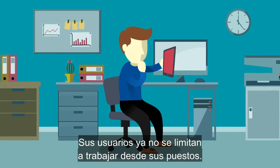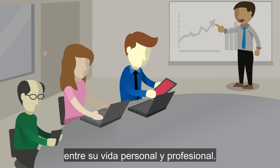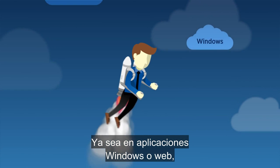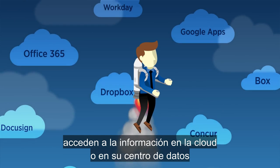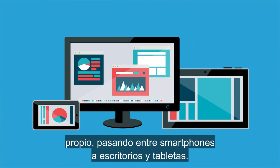Your users aren't just working from their desks anymore. They are increasingly on the move between their personal and professional life, and they need all of their business applications and information to move with them. From Windows apps to web apps, and now native mobile apps accessing information in the cloud or your own data center, all moving between smartphones to desktops to tablets.